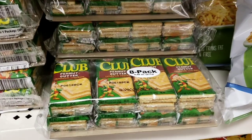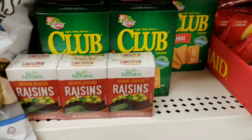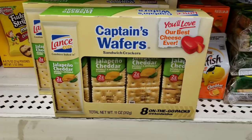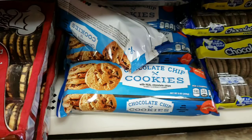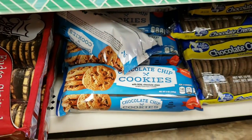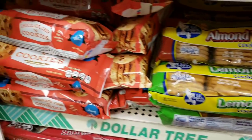Here's some Keebler Club Peanut Butter Crackers and a box of Club Crackers. Jalapeno Cheddar Crackers, some shortbread cookies, chocolate chip cookies. Could you tell I was hungry? I spent a lot of time in the food aisle.